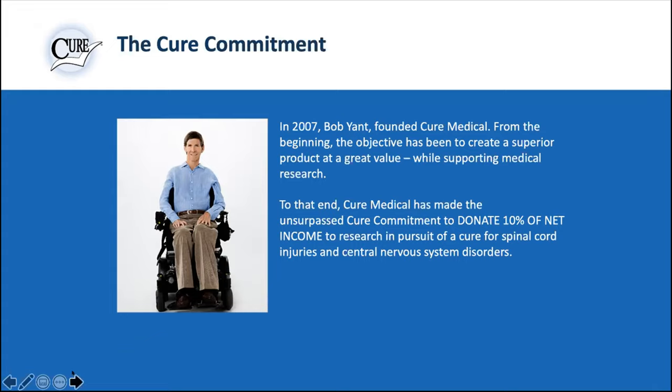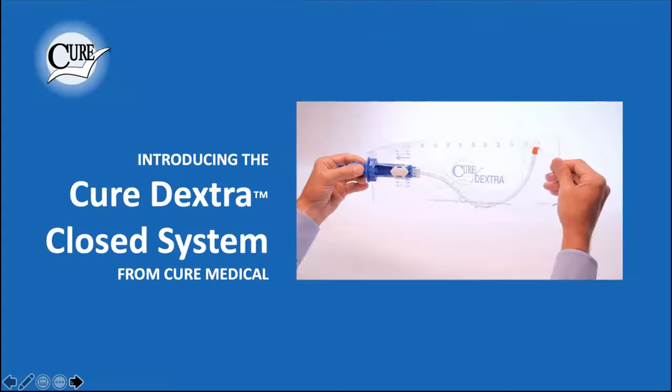We sell about a million and a half catheters a week now, so we're able to donate a significant amount of money back — and that's the passion Bob drives behind it. We specialize in intermittent catheters, of course. I always tell people what we don't make because we get asked all the time: we don't do Foleys, we don't do male externals, but we do intermittent caths.